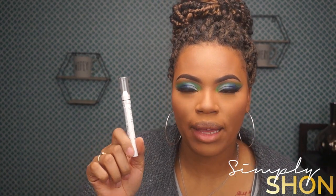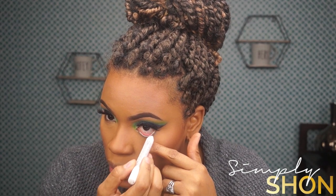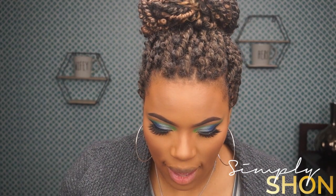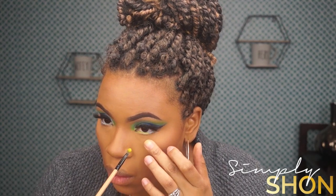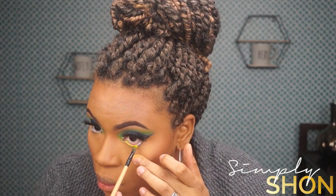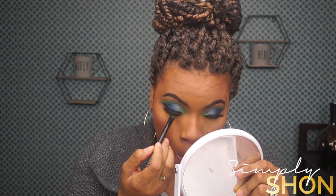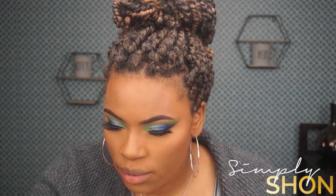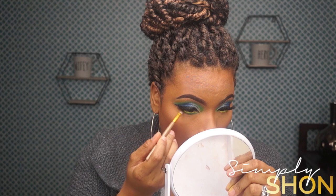I'm going to take this jumbo eye pencil by NYX and use it on my waterline. I'm going to go back in with that yellow, and just a little bit of that green underneath as well. Then I'm going to take a clean brush and blend that out.